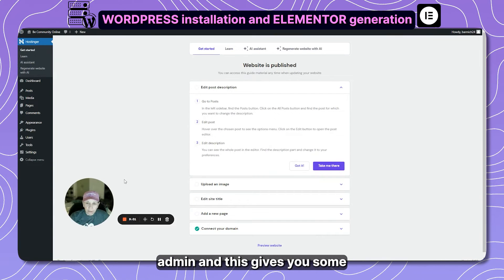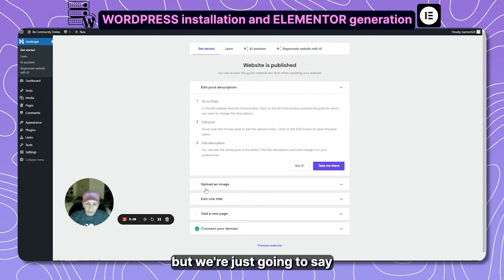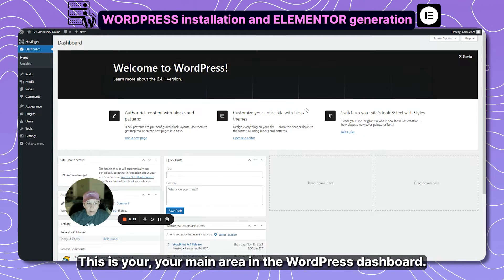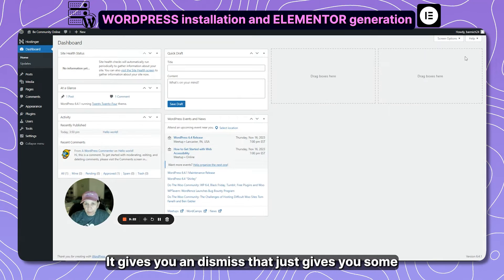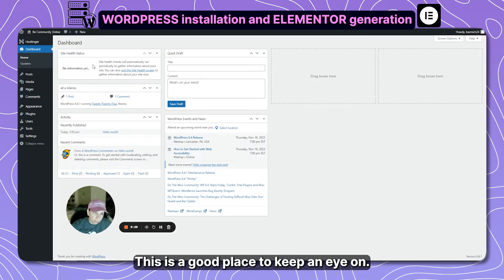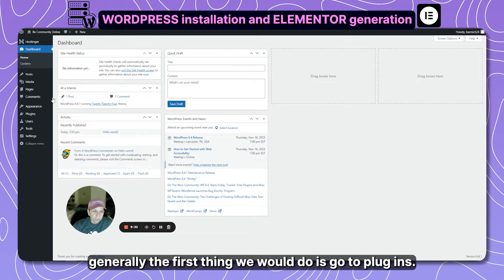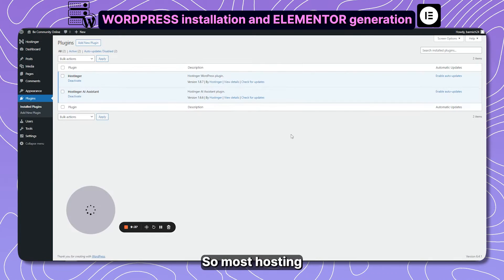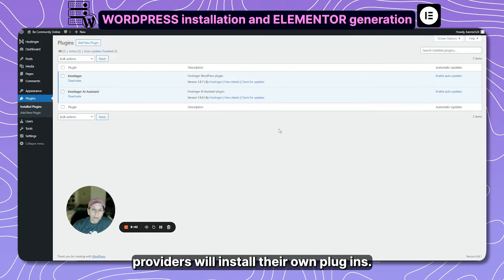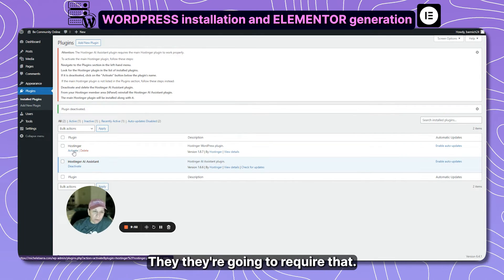We're being redirected to admin. This is your main area in the WordPress dashboard — it gives you some news, events, and site health status. That's a good place to keep an eye on to make sure you don't have any alerts. The first thing we do is go to Plugins. Most hosting providers install their own plugins — we don't really want those, so we can delete them.